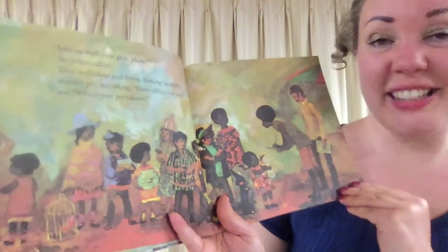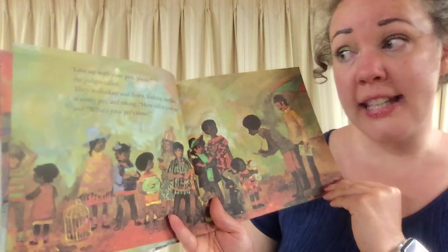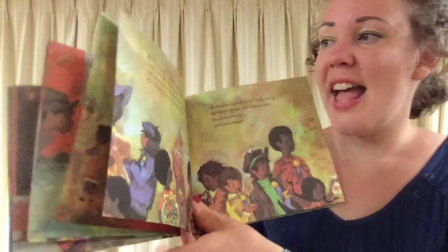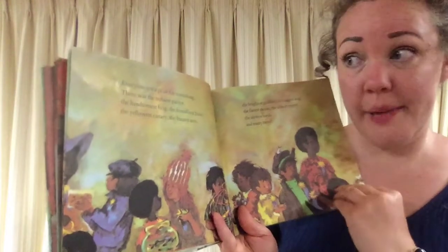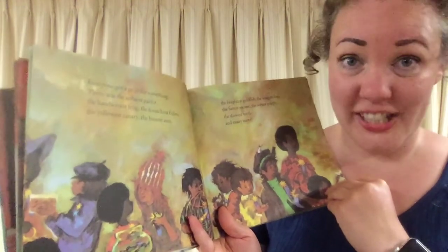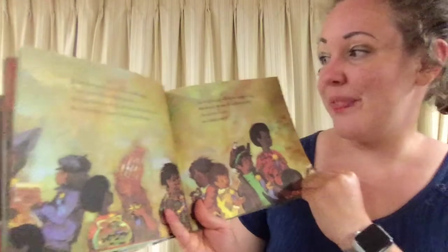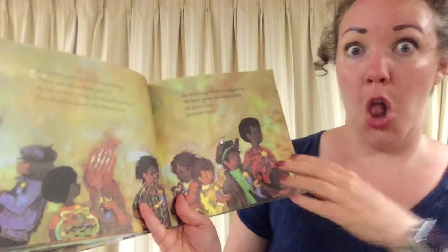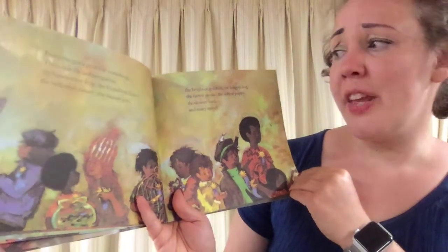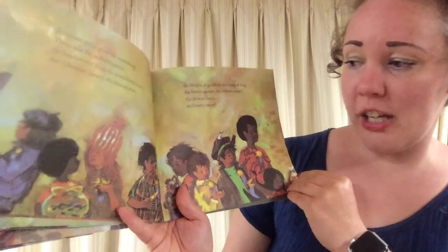Line up your pets, please, the judges called. They walked up and down, looking carefully at every pet and asking: How old is your pet? And what's your pet's name? Everyone got a prize for something. There was the noisiest parrot, the handsomest frog, the friendliest fishes, the yellowest canary, the busiest ants, the brightest goldfish, the longest dog, the fattest mouse, the softest puppy, the slowest turtle, and many more. So many pets are getting prizes.